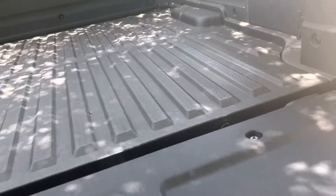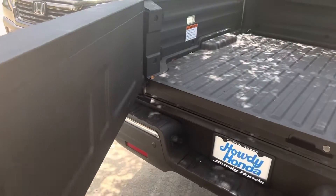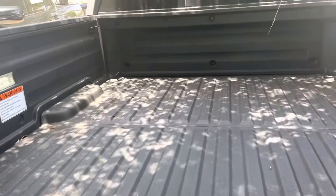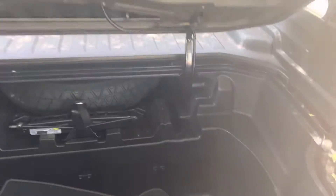A lot of room in the bed. It also opens sideways, and there's a cooler in the back.